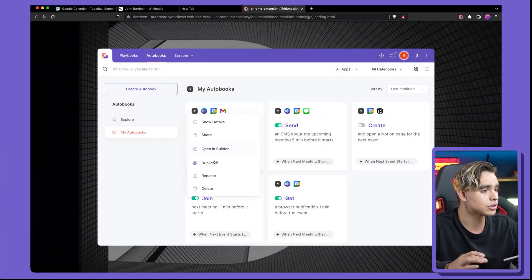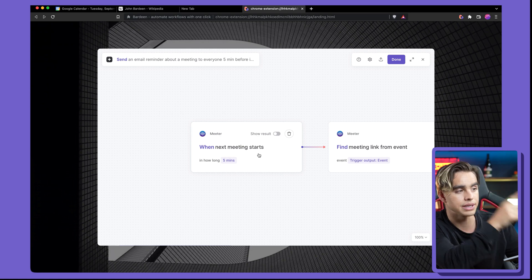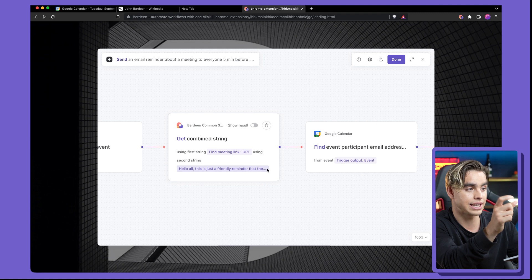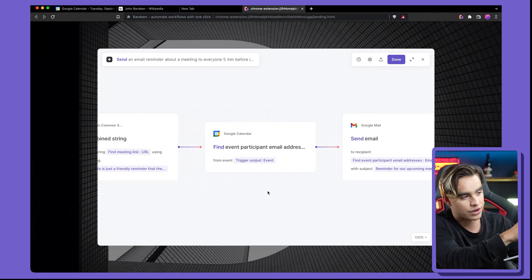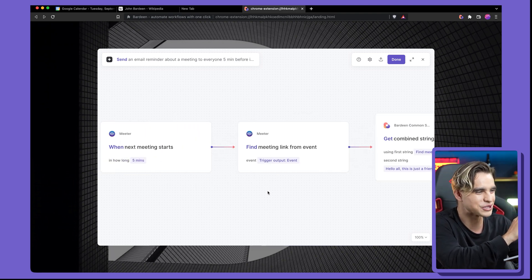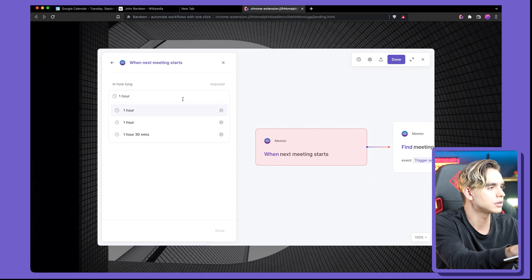This is a perfect moment to explain how Bardeen works. Here we have an automation we've just enabled, but we might want to customize it — maybe send meeting reminders a day or an hour ahead of time. You can open the automation in the builder. The first action is a trigger: 'when the next meeting starts in a certain period of time.' Then you have actions: find meeting link, create the email body, find participant email addresses, and send the email.